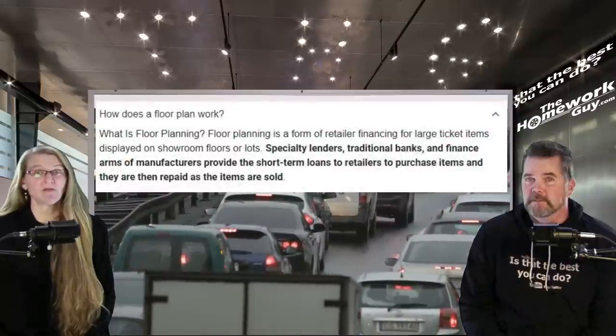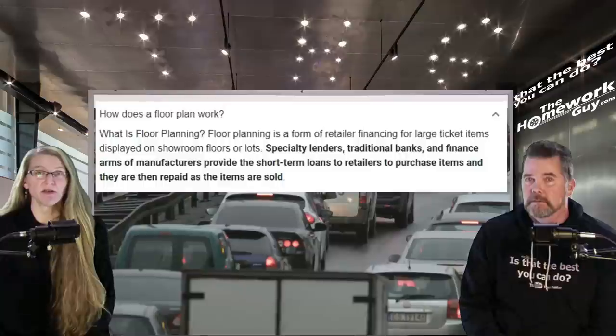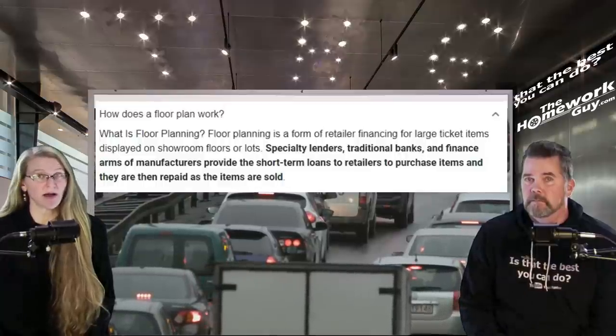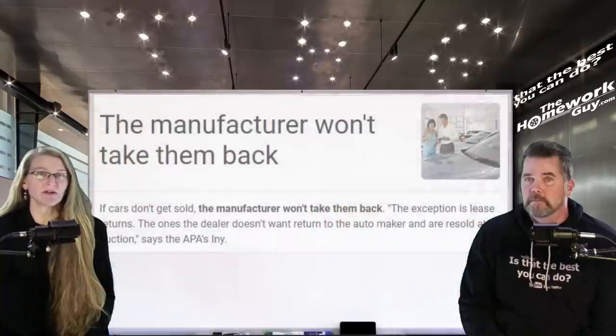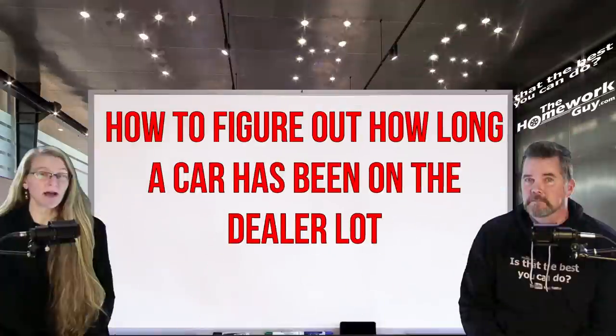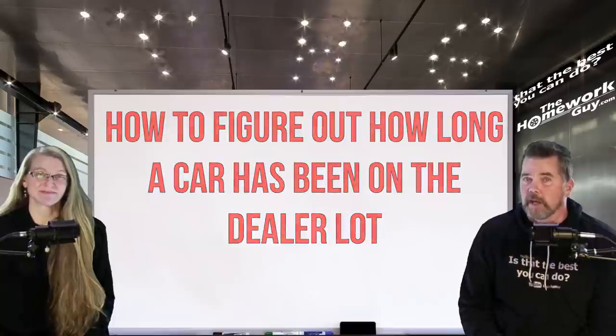A floor plan lets dealerships finance vehicles without fronting the cash. If a vehicle is sitting and not moving, it's not only tying up cash for the dealer due to caps on the line of credit, but it's also filling a spot on the lot, preventing the dealer from bringing in additional inventory. If it's a new vehicle, it could even be holding up the dealer's allotments for more new cars from their manufacturer.